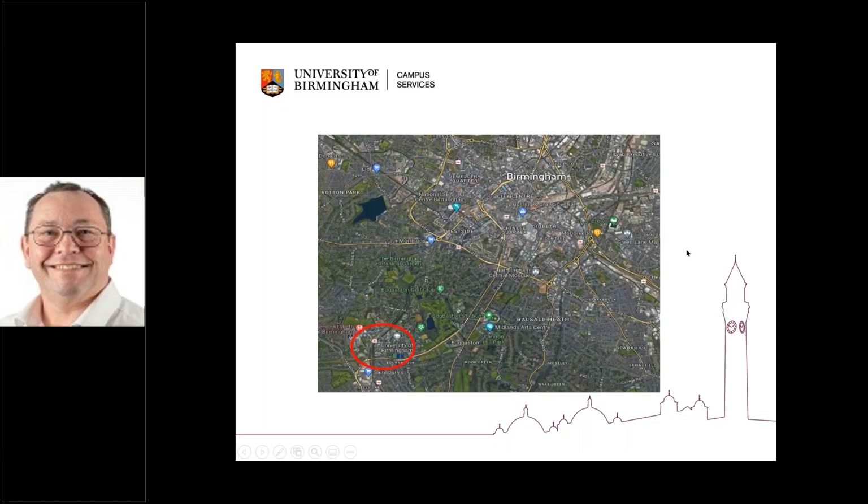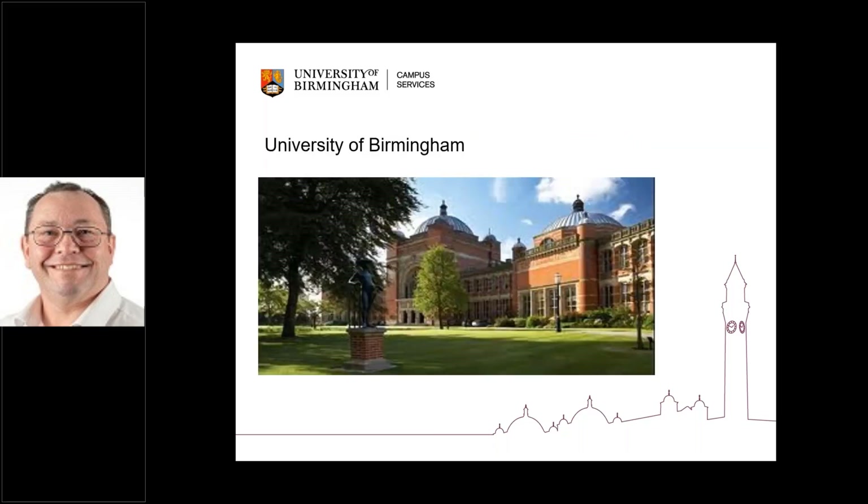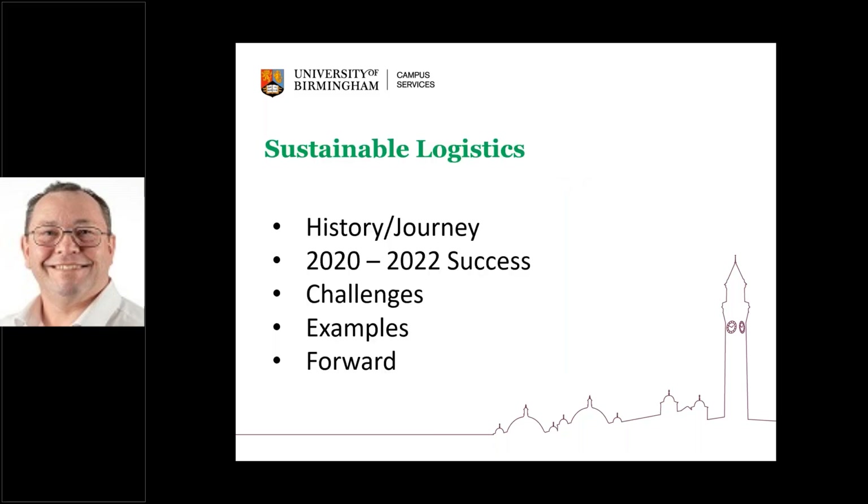Here's a Google shot of Birmingham City Centre. You'll see there's a yellow line running all the way around it, which is the Ring Road — remember that and we'll mention it later. The actual university is approximately two and a half miles outside the city centre. It's a lovely place to work, a beautiful campus. And part of what you'll see on the presentation slides is actually a clock tower — Birmingham University has got the tallest freestanding clock tower in the world. I'd like to talk a little bit about our sustainable logistics journey: where we came from, some of the successes we had around 2020 and 2022, some of the challenges, and some examples of how we've used technology and what we're doing moving forward.